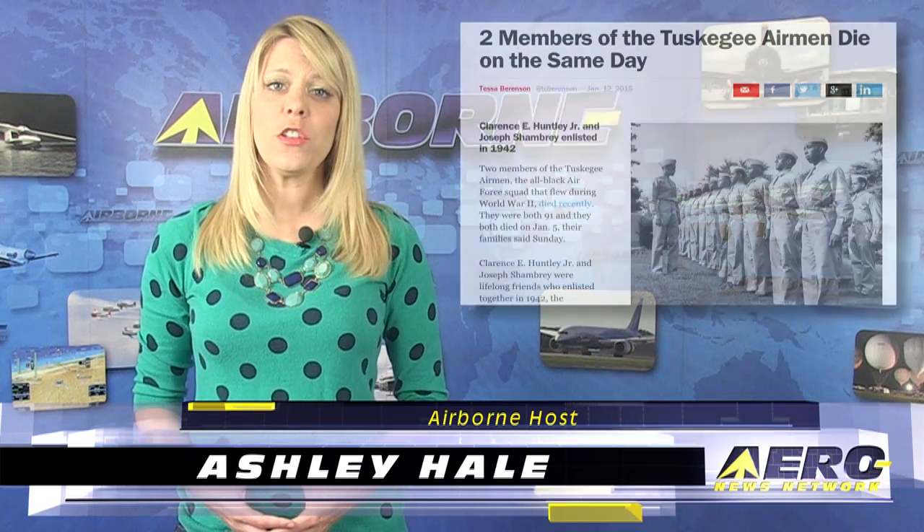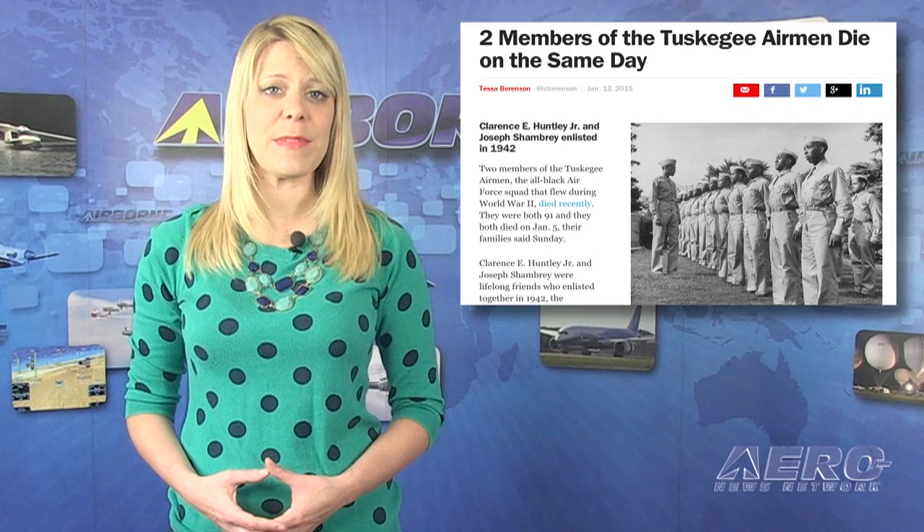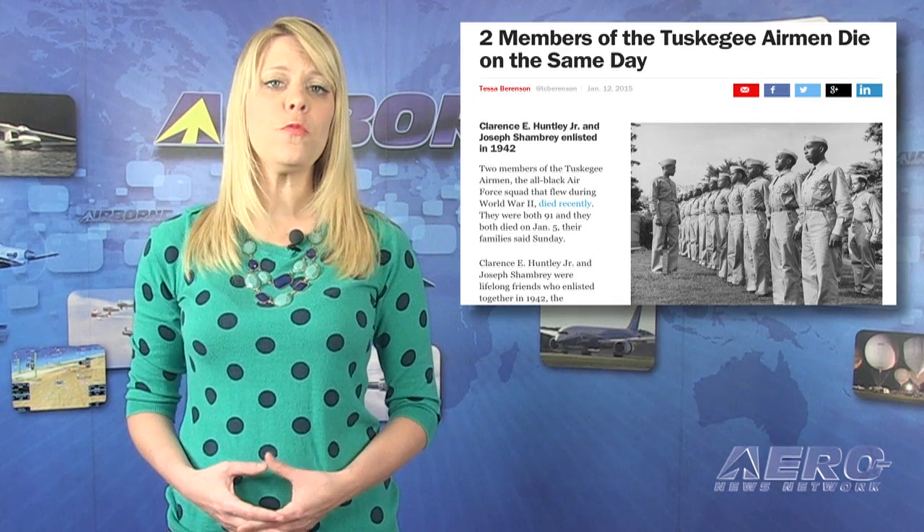Welcome to Airborne Unlimited. I'm Ashley Hale. Two more of the storied Tuskegee Airmen have gone west, passing on the same day in their respective homes in Los Angeles.